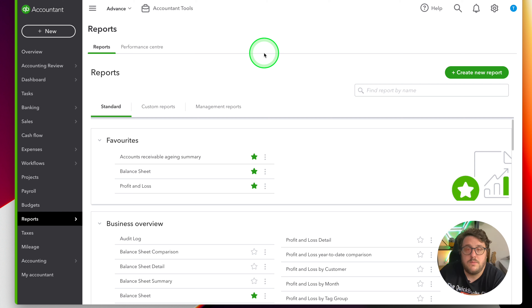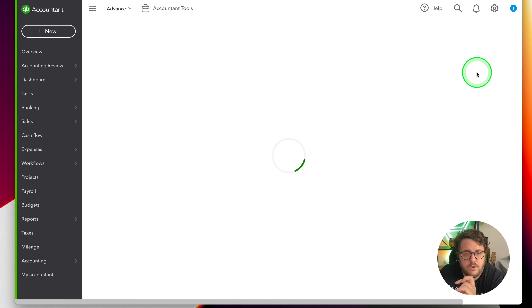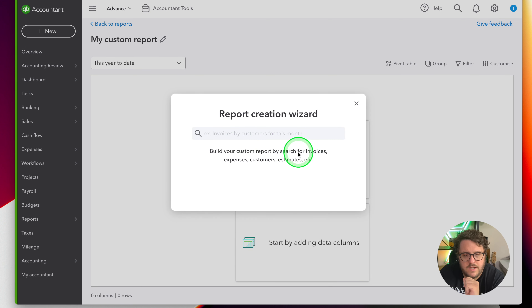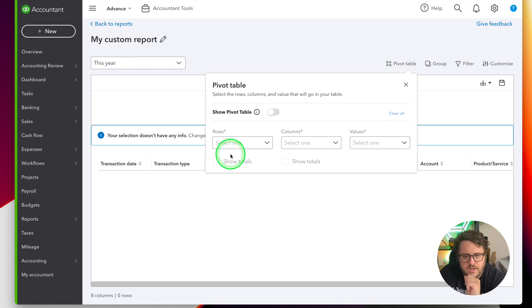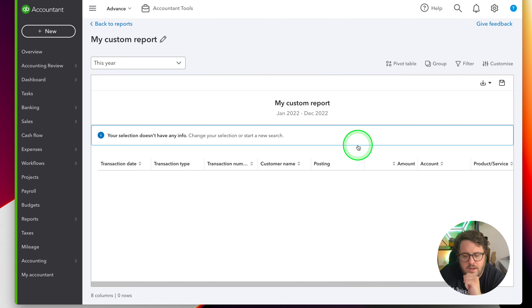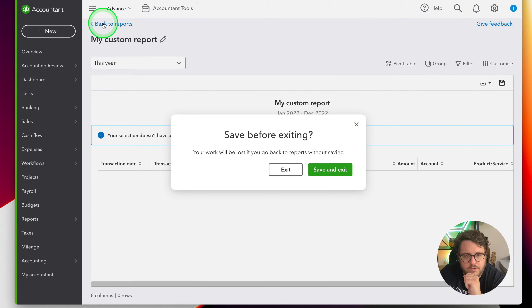Within the report section you now have 'create new report' and the option to go in and start creating by a wizard. You can turn it into a pivot table, group items together, filter, customize, and really have the most powerful report possible. This is the sort of customization that gives you the chance to deep dive into your data, and I'm so excited to get my hands on this one.